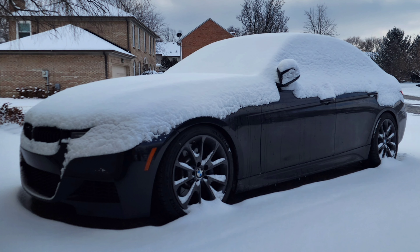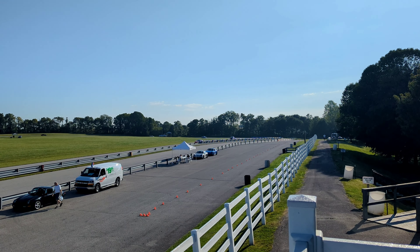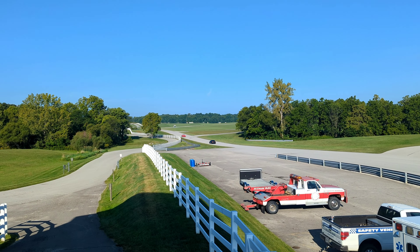My 340i is more of a daily driver — I drive it year-round in all different types of weather conditions, but I also actually take it to road courses. So I've gone to the track with it and I want a tire that can handle all the extra heat and take the beating it's going to go through over multiple 20-minute sessions for a weekend. I just need a tire that can handle the abuse without getting too greasy or falling apart.